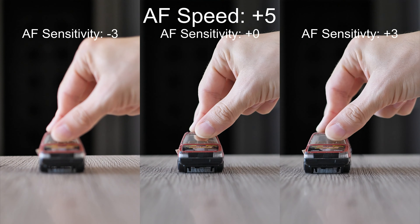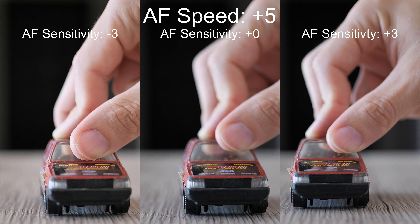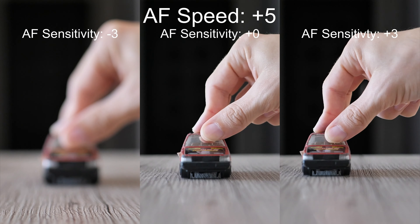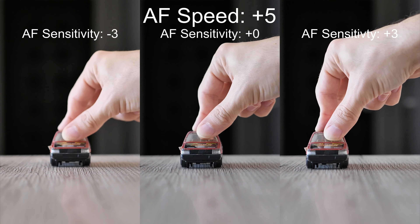Let's try the fastest AF speed setting. I would not recommend it much as the autofocus is faster than it should be, which creates more wobbling. It overdoes it, returns, then it is behind, it overdoes it again, and so on.